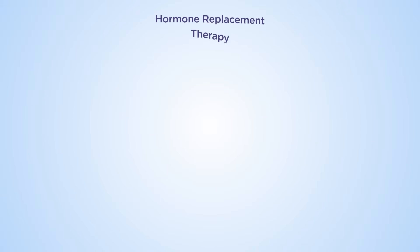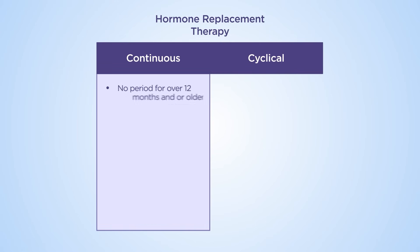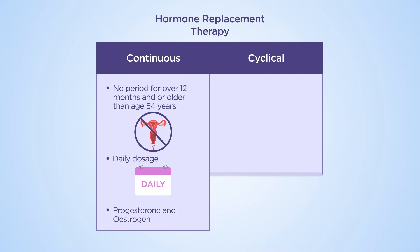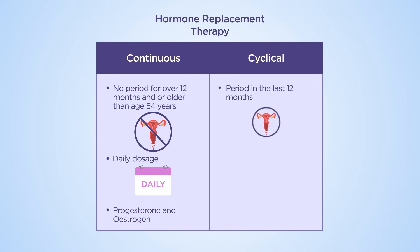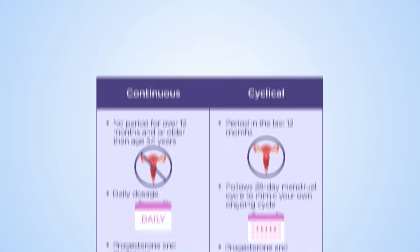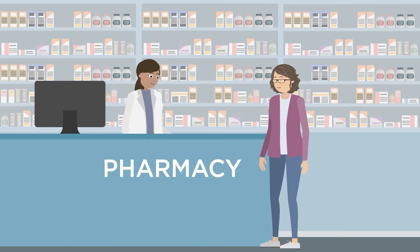Systemic combined HRT will be prescribed as either a continuous or a cyclical regime. Continuous treatments are usually prescribed if you haven't had a period for over 12 months and/or are 54 years of age or older, and involves daily estrogen and progesterone. Cyclical treatments are usually for women who've had a period in the last 12 months, and aim to mimic a 28-day menstrual cycle — estrogen taken every day, progesterone taken daily for 10 to 14 consecutive days each month, which then induces a period-like bleed. Understanding the different treatments and how to take them is vital for safe and effective use of HRT. If you are unsure, talk to your GP, practice nurse, or pharmacist.